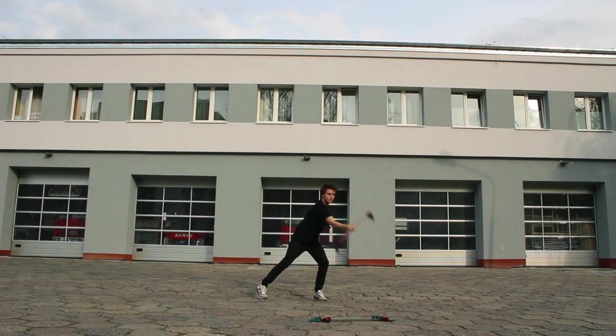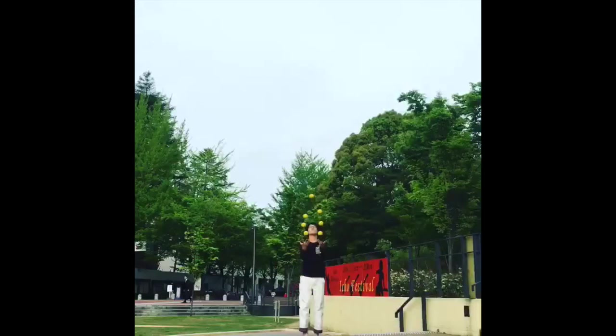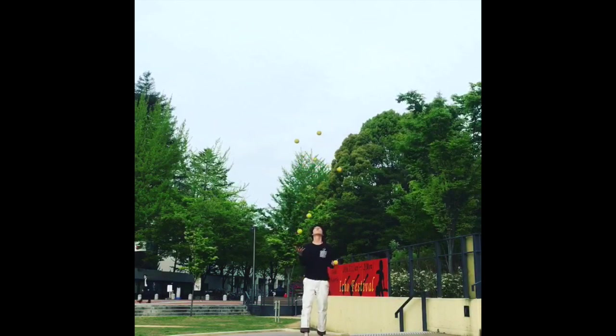Next up we've got this clip. Unfortunately, I misplaced the dude's name and couldn't find the clip to figure it out. All I know is he's from Japan and he does some pretty sweet seven ball juggling. Kendama USA puts out a video every year to celebrate Earth Day. There's some great tricks in here and I'm just glad they're putting this out to remind us how important the planet is and that we ought to take care of it.